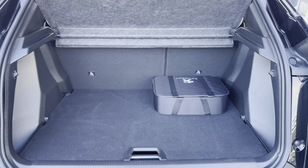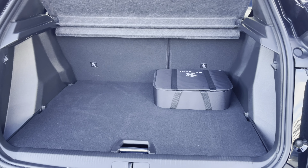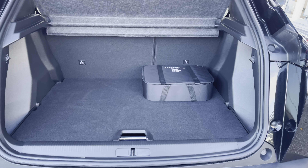Inside the boot we have an impressive 434 litres of storage space, which will be perfect for multiple suitcases or large shopping trips with the entire family. The passenger seats can also be folded down for even more space, in case you're going on long trips or simply wishing to pack lots of items.